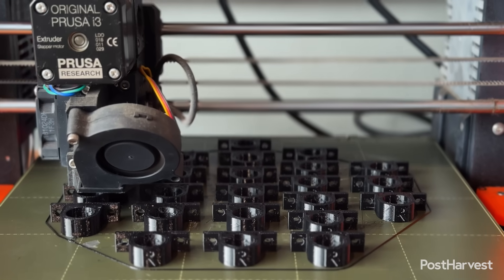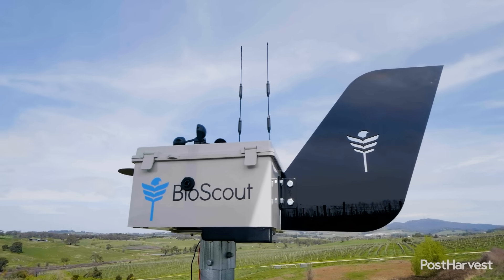Bioscout will be the global disease surveillance network. We will be able to tell farmers anywhere in the world these are the disease risks you face, this is what you should do about them, and prevent epidemics before they can even start.